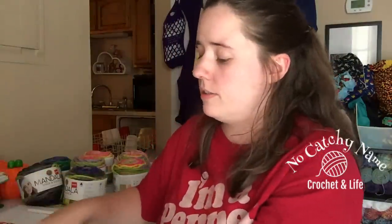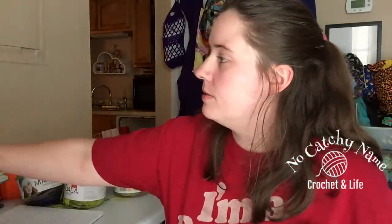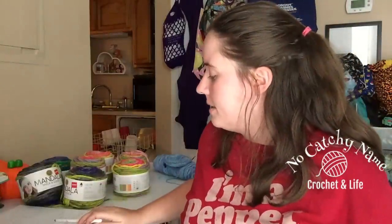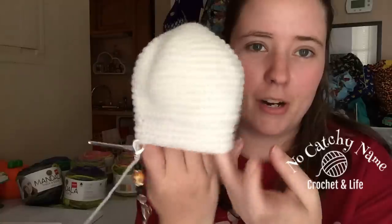My next WIP is a ghost. It's called Ghost Boo by Diana Patskin — I don't know how to say that, but I'll link it below. I just have its head so far.